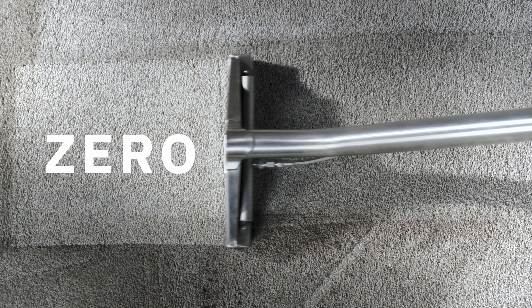When you call the experts at ZeroRes, in almost zero time you can enjoy carpets that stay cleaner longer without dirt-attracting residue. How does ZeroRes do it?